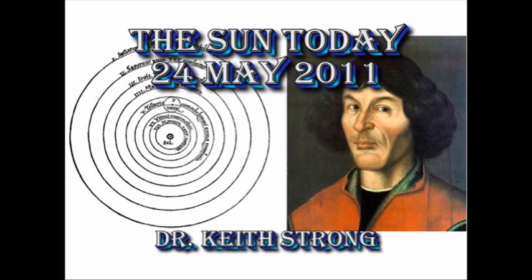Welcome! This is what is happening on the Sun today, the 24th of May 2011. On this date, 468 years ago, founder of the heliocentric solar system, Nicholas Copernicus, died.